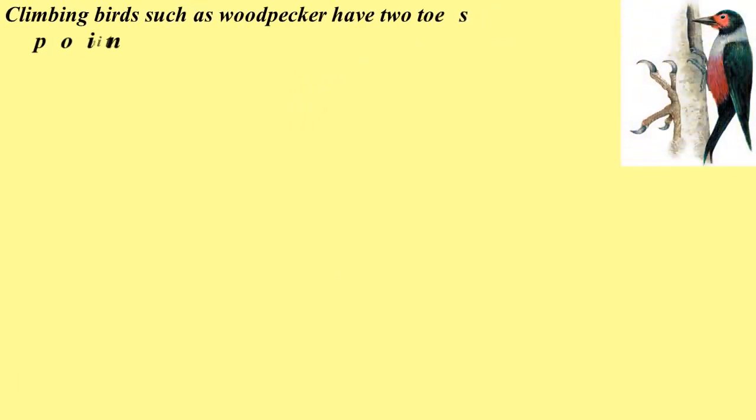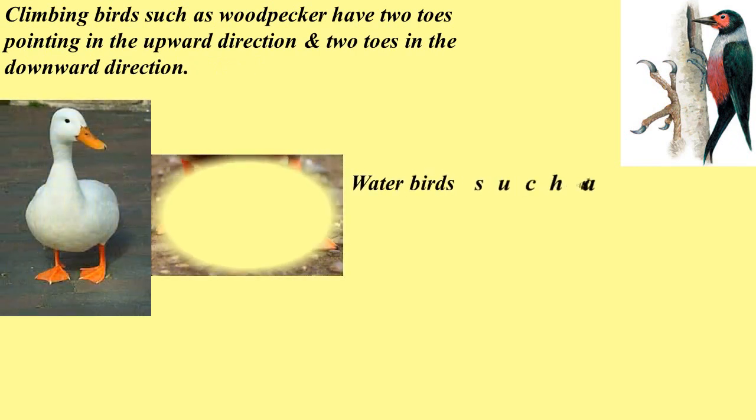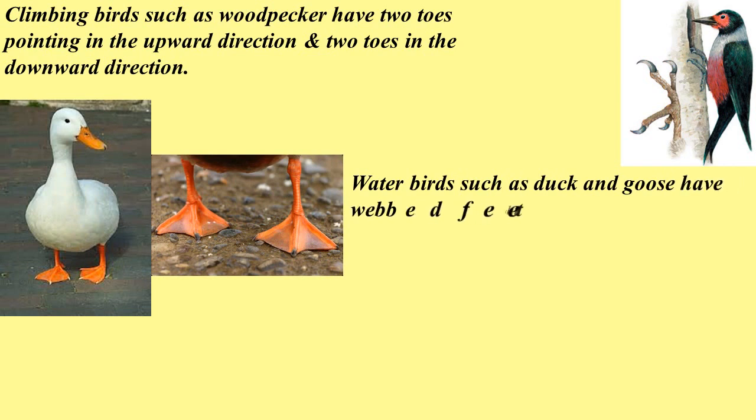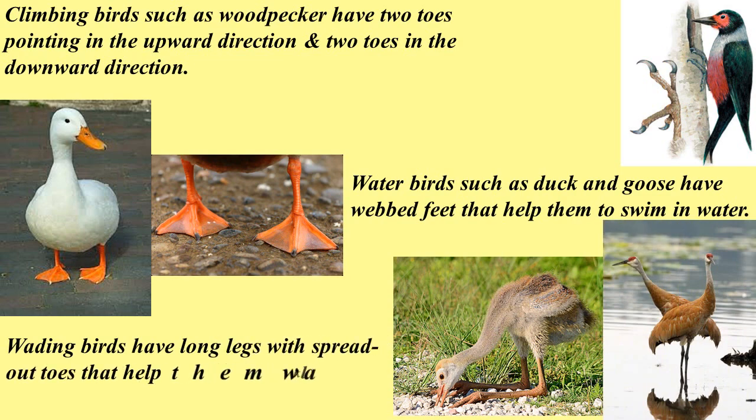Climbing birds such as woodpecker have two toes pointing in the upward direction and two toes in the downward direction. Water birds such as duck and goose have webbed feet that help them to swim in water. Wading birds have long legs with spread out toes that help them walk in water.